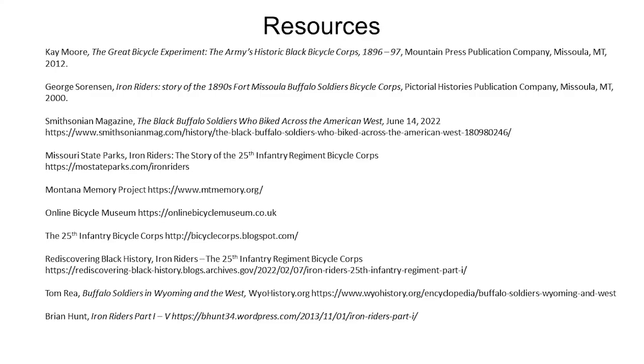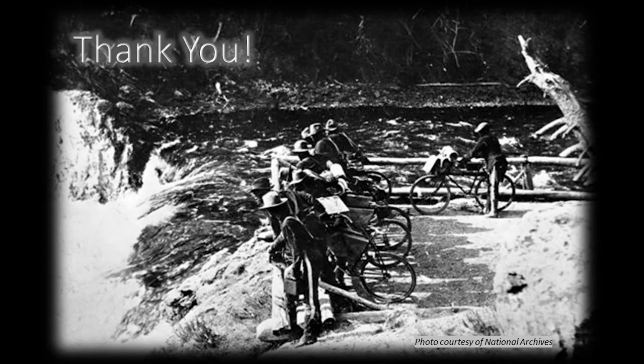This is just my bibliography. I don't expect you to absorb all of that, but if you're interested I can share it with you. Does anybody have any questions?